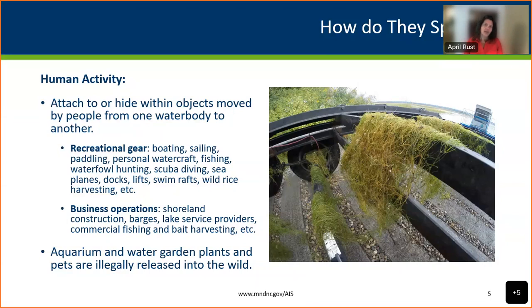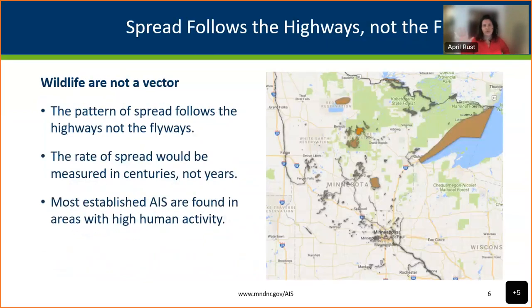Another pathway we've been looking into is aquarium and water garden plants and the pet and food trade industry — things like crawfish boils and buying items online from out of state. A number of aquatic invasives first got to North America through the Great Lakes via ballast water discharge from large ships, though improved management has significantly reduced that pathway. The spread of aquatic invasive species in Minnesota follows the highways, not the flyways — it moves with people.